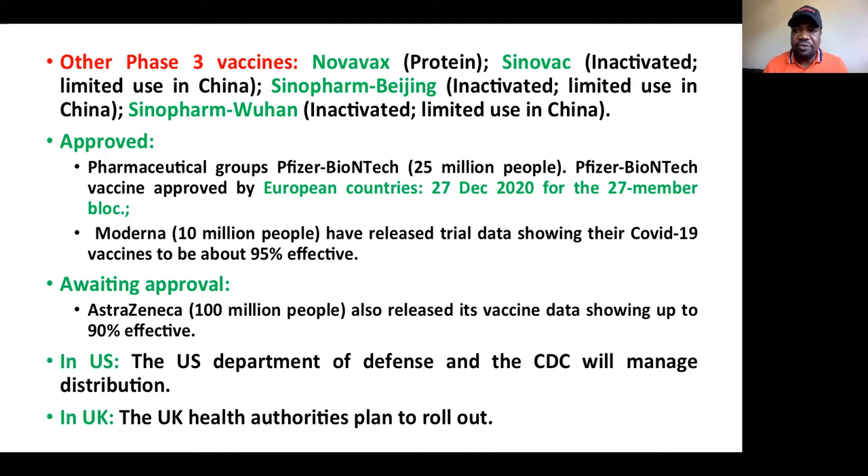The European countries are already organized to start vaccinating this Sunday. The US Department of Defense and the CDC will manage the distribution in the USA, and the UK health authorities are also planning the rollout of this vaccine in the UK.